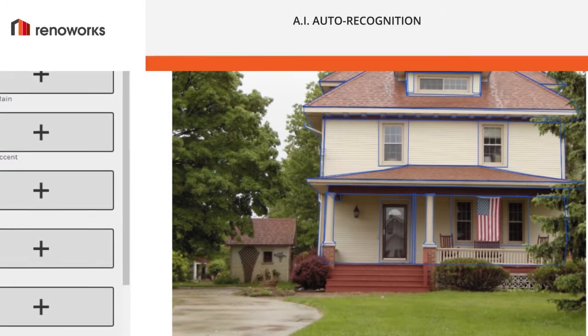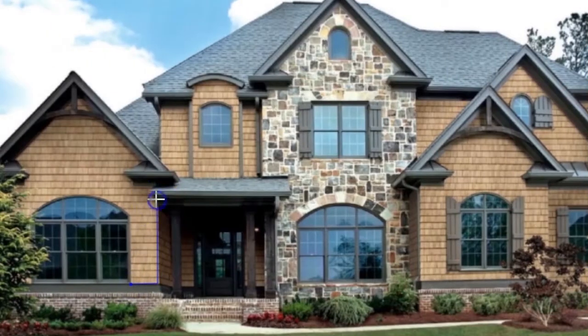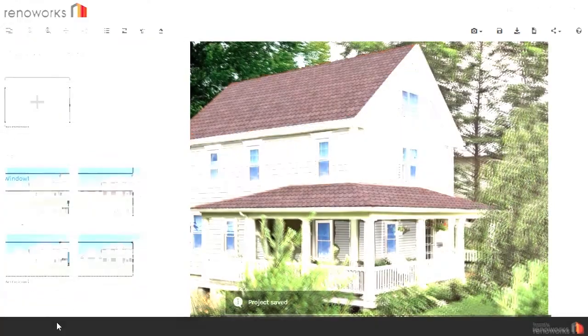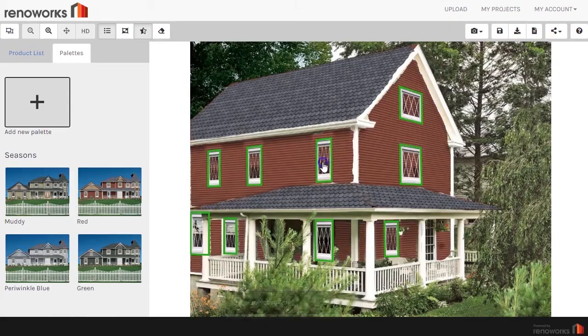Introducing Renoworks AI Auto Recognition. Most visualization applications require the customer to manually mask and prepare an image before they can start visualizing your building products. Renoworks AI Auto Recognition Technology solves this problem by automatically masking the image of the property so the customer can start designing with your building products right away.